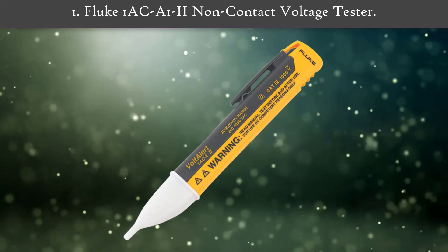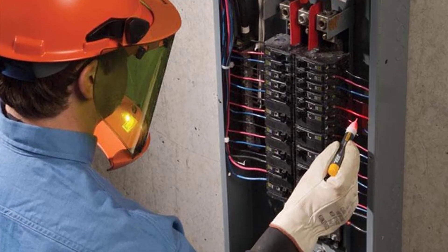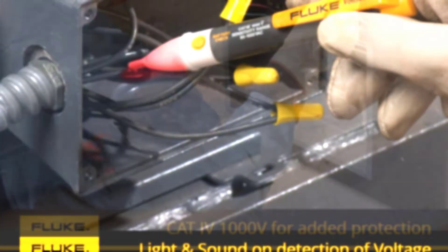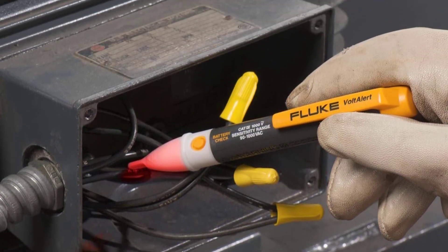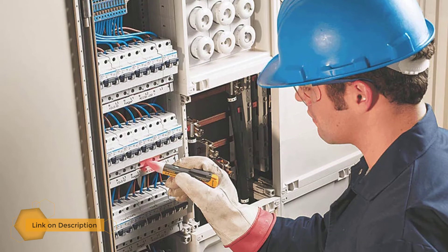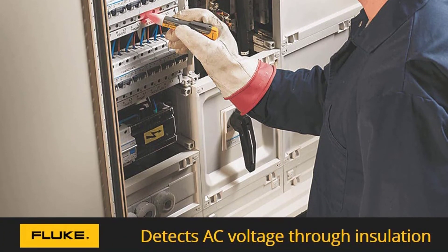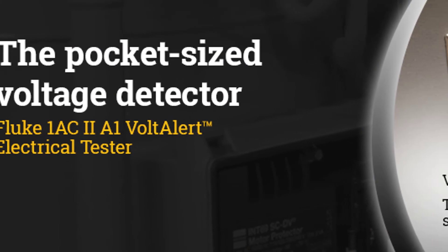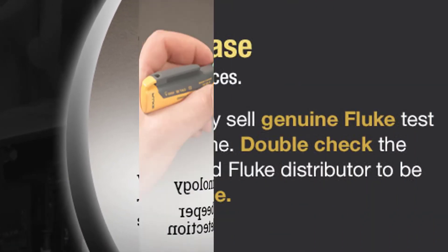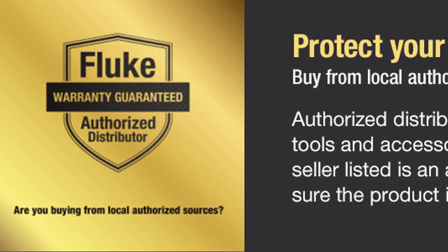Number 1: Fluke One AK12 Non-Contact Voltage Tester. It can certainly be a viable option for all those who want something safe and reliable to use. One of the most unique things about it is that it features a non-contact reading mode for extra safety, though this limits its voltage range to 90V to 1000V AC. Apart from the no-contact reading mode, you also get the CAT4 1000V certification for added protection. Thanks to all of you.